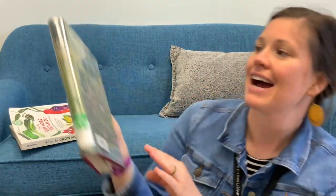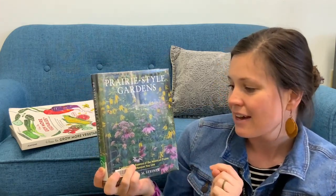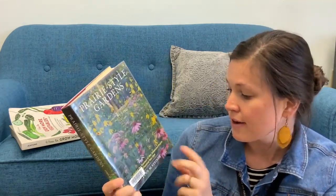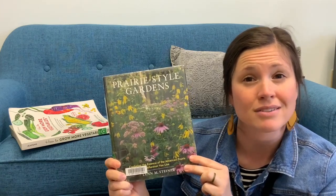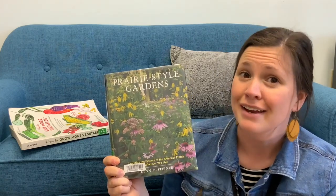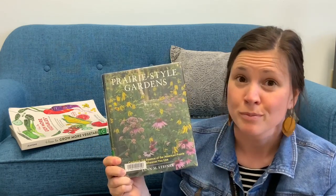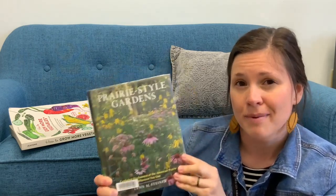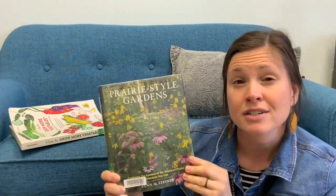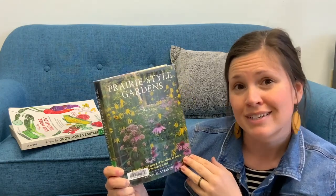And lastly, I'm going to highlight, since we do live surrounded by the prairie, Prairie-Style Gardens by Lynn Steiner. It has a ton of different information on different native perennials that you can plant. Whether or not you have enough space in your backyard, you can also plant some of them in containers or in raised beds, and it talks all about that. And then different times of the year to plant certain ones so that you have different ones blooming at different times.